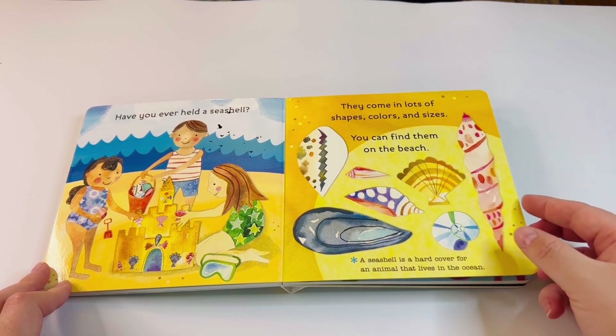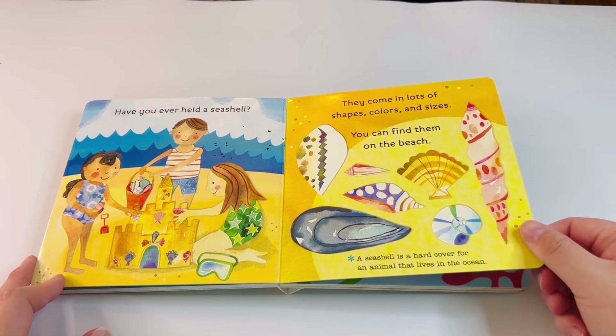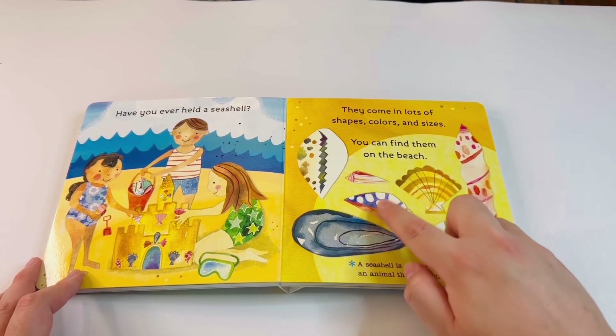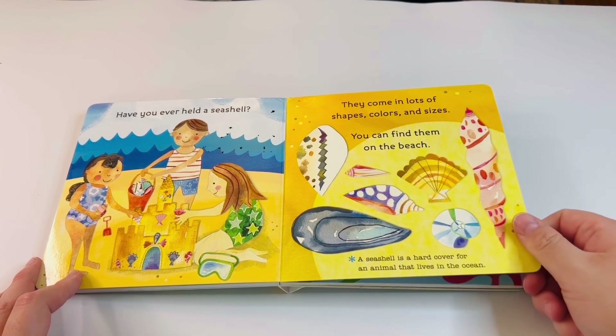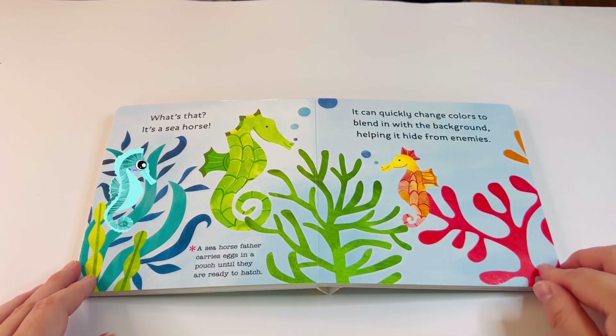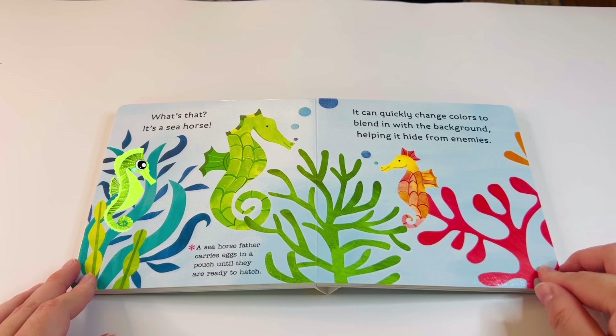I mean, which one do you guys like? I like them all — never mind, I don't have a favorite, they're all so cool! What's that? It's a seahorse! A seahorse father carries eggs in a pouch until they are ready to hatch. Wow, I did not know that either!